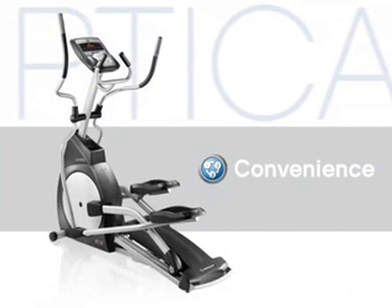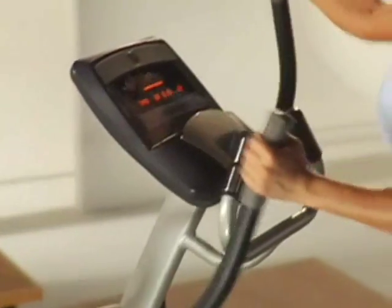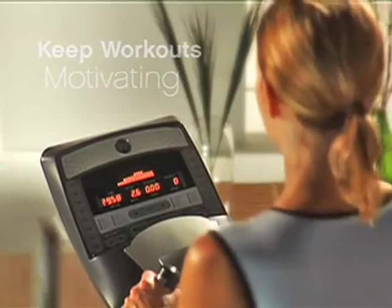Having the right elliptical in your home makes it convenient to get your workout in. That means making it easy to get your workout started, providing you with the programs and feedback you need, and the added features to keep your workouts motivating.